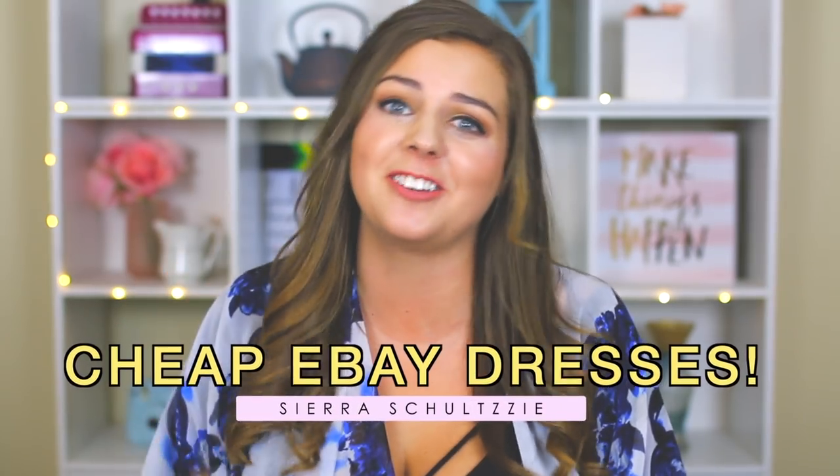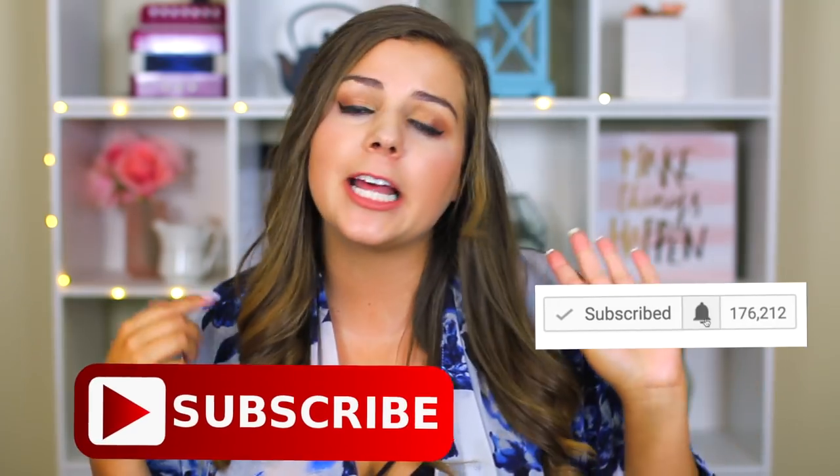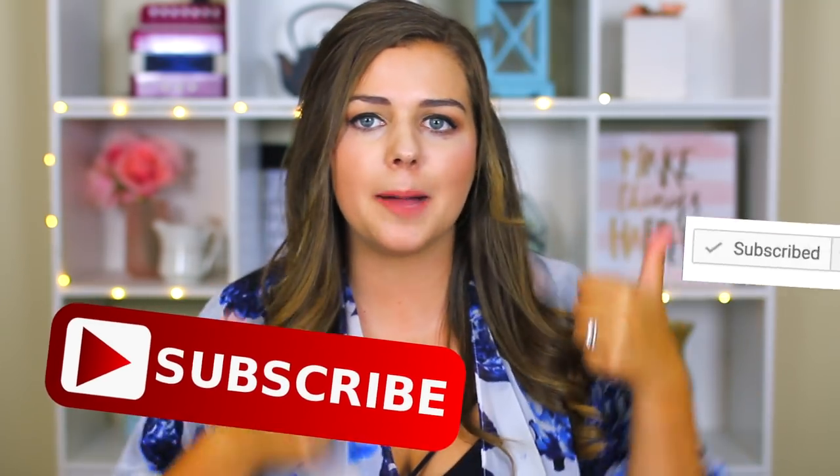Hey babes, how's it going? Welcome back to my channel, my little corner of the internet. Today is going to be part two of my trying cheaper homecoming dresses video. If you're new to my channel, make sure to click that subscribe button, join the family, and give it a thumbs up if you want to see me try on more cheap clothes. I always wonder if these super crazy cheap dresses are actually cute, or if they're a scam.